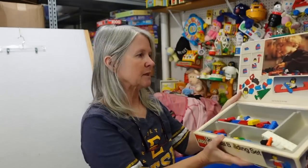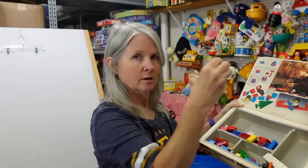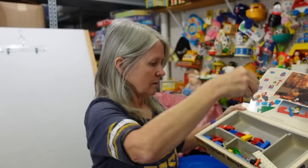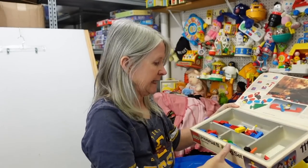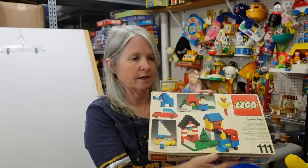Vintage Legos — not sure if it's complete but it did have this little figure. Just very neat, not complete, but the box itself is probably worth something.